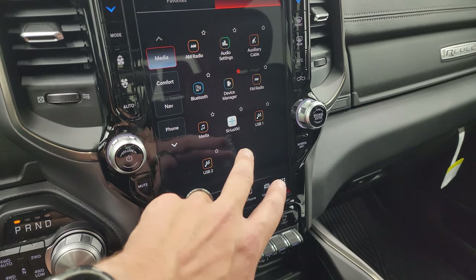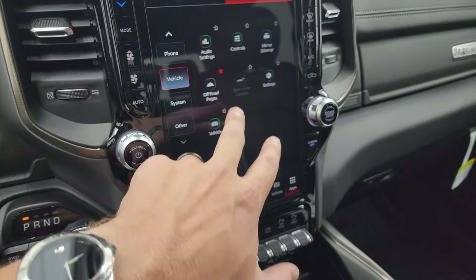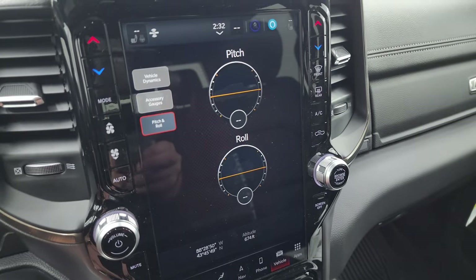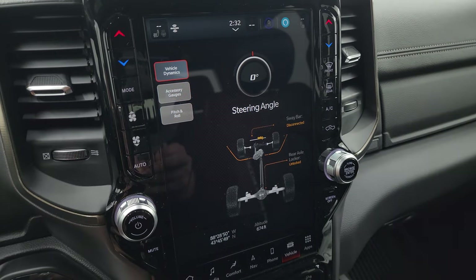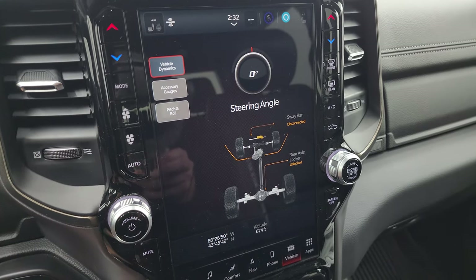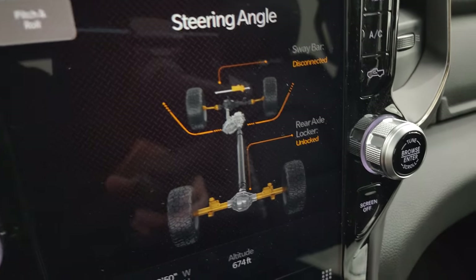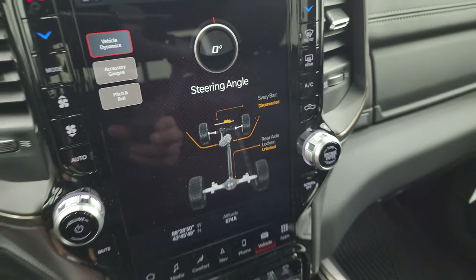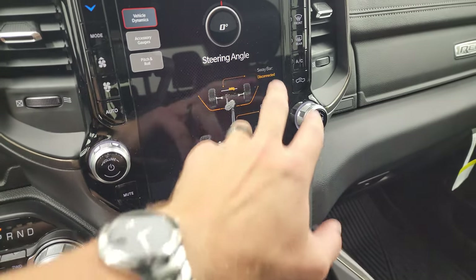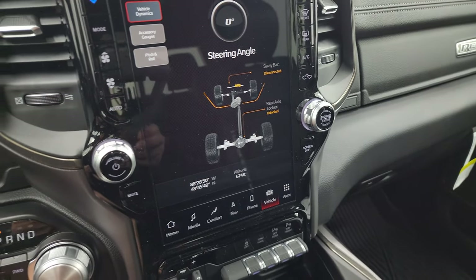The other cool thing about this truck is you get the off-road pages right here — you get pitch and roll, latitude, longitude, altitude, accessory gauges, and vehicle dynamics. As I turn the steering wheel, you can see the angle changes and the wheels on the bottom change direction too, which is pretty cool. Sway bar shows if it's connected or disconnected, and rear axle locker shows if it's locked or unlocked.